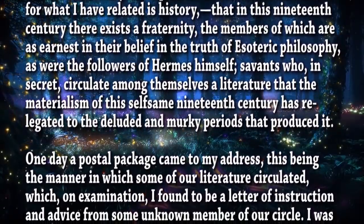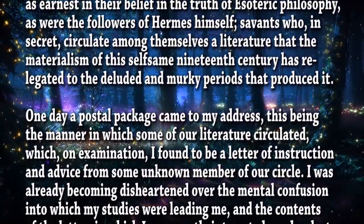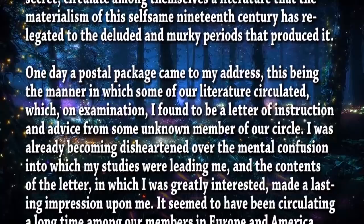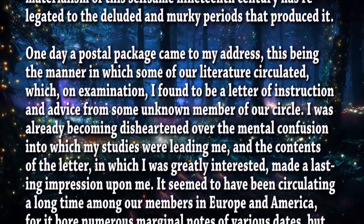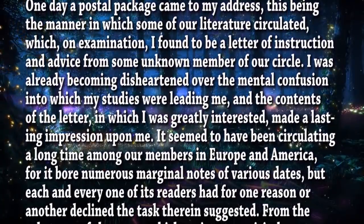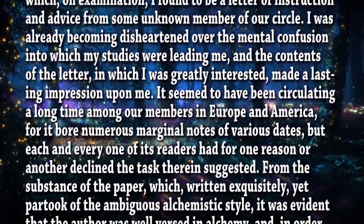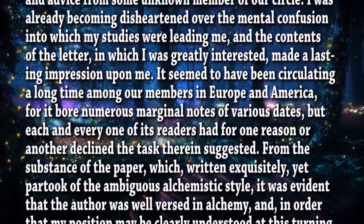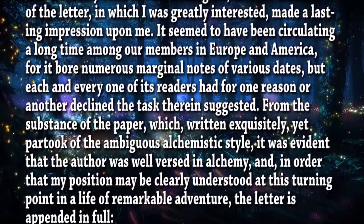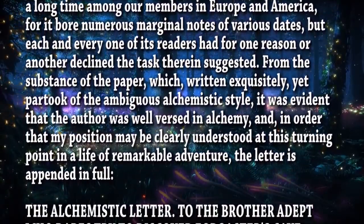'One day, a postal package came to my address — this being the manner in which some of our literature circulated — which, on examination, I found to be a letter of instruction and advice from some unknown member of the circle. I was already becoming disheartened over the mental confusion into which my studies were leading me, and the contents of the letter made a lasting impression upon me. It seemed to have been circulated a long time among our members in Europe and America, for it bore numerous marginal notes of various dates, but each and every one of its readers had for one reason or another declined the task therein suggested. From the substance of the paper, which was written exquisitely yet partook of the ambiguous alchemistic style, it was evident that the author was well versed in alchemy — and, in order that my position may be clearly understood at this turning point in a life of remarkable adventure, the letter is appended in full.'